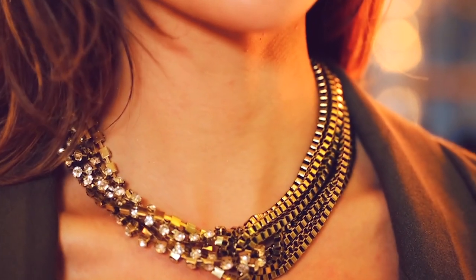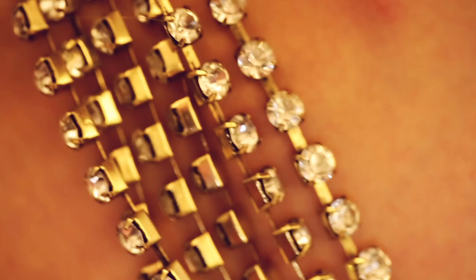I like to call this my holiday rock star look because it's got a great city edge to it. It's very distinct but it's also perfect for making a festive statement.